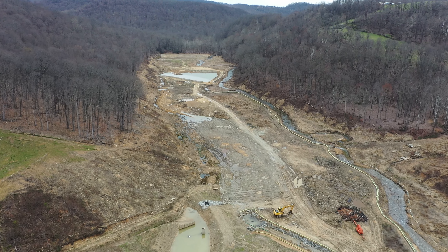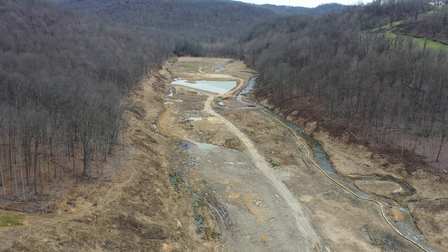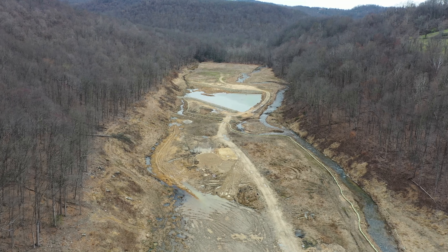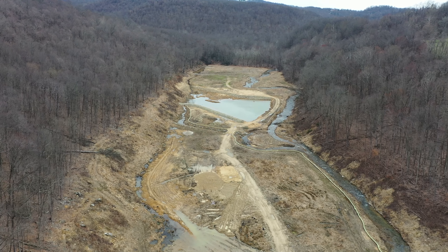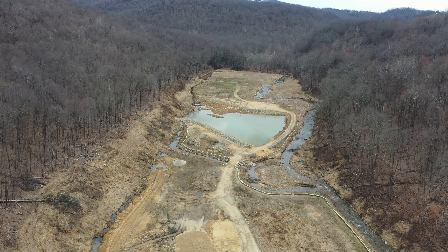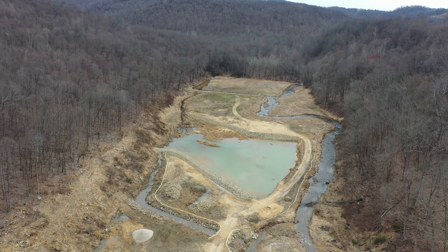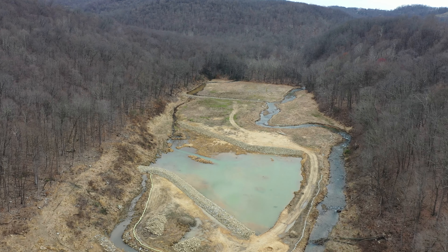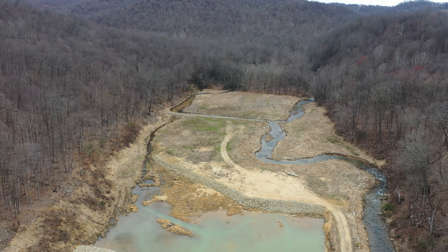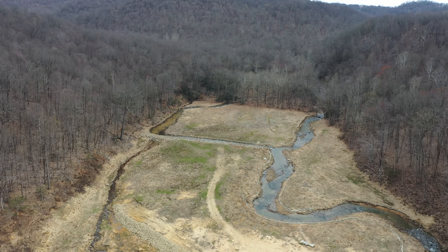Flying past this area, you can see the distance to which the reservoir extends into the backwater area. When finished, the reservoir will hold 370 million gallons of water. Given Morgantown's current water usage, this means that the reservoir will be capable of meeting Morgantown's water supply for more than 30 days if the river intake was shut off for an emergency and the reservoir was used exclusively. We hope to have the dam construction completed this year and begin filling the reservoir, meaning there is a reasonable expectation to have the reservoir in use in 2023.